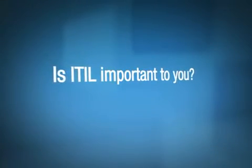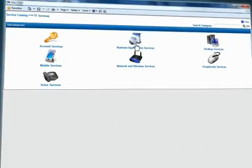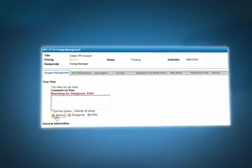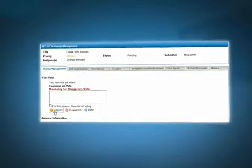Is ITIL important to you? Using templates, menu-driven configurations, and workflow tools, you can tailor Numara Footprints to meet your company's needs. A customer submits a request from the self-service portal using the Service Catalog module. An incident, problem, or change request is raised based on your organization's process requirements.